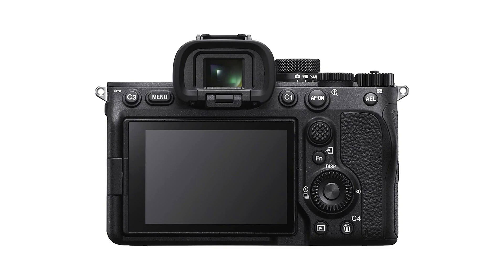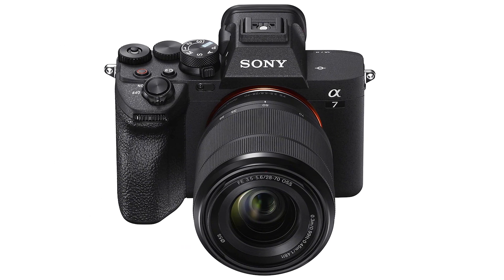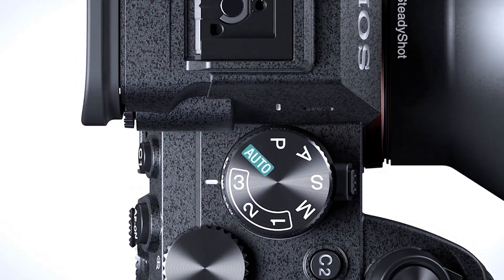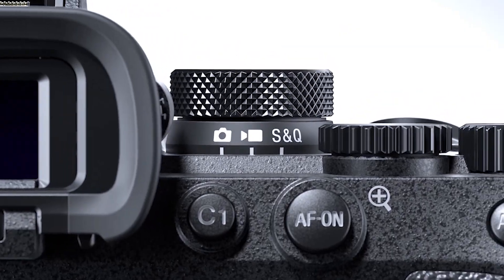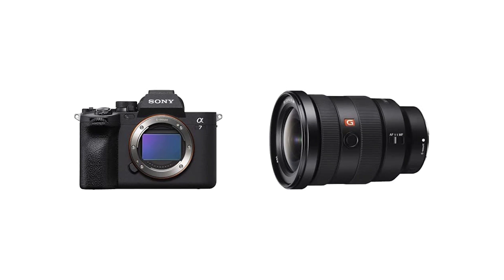The camera also has an incredible autofocus system that can keep up with subjects in a variety of situations. It feels very comfortable to shoot with, with superb build quality and weather sealing, along with plenty of physical controls and customization options. While this camera can take stunning photos, it may be overkill for those who simply want a portable camera to take wherever they travel.